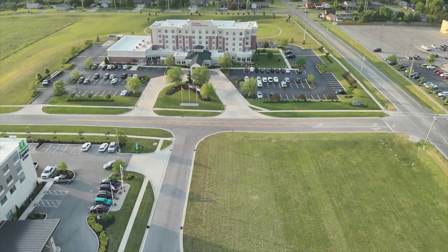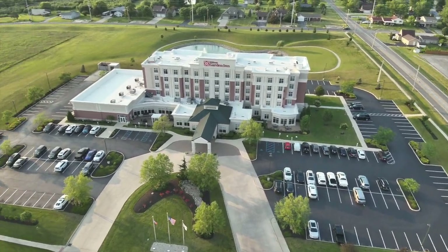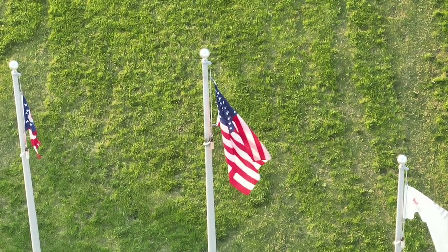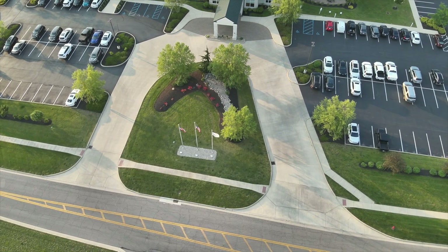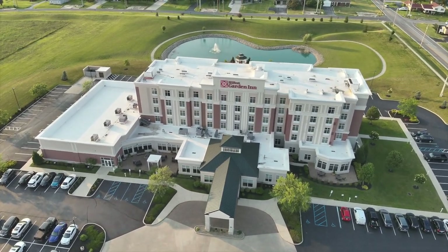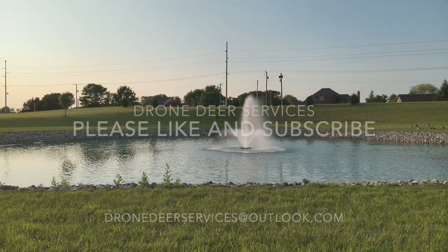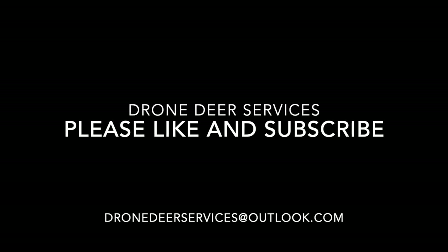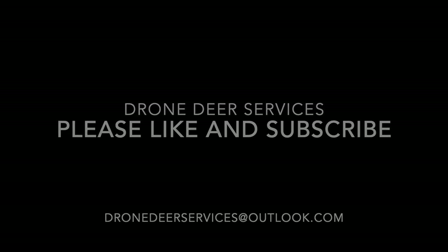As we return to the Hilton Garden Inn, the Holiday Inn is on the left. We have flags here: the state flag of Ohio on the left, the American flag in the middle, and what I think is the Hilton flag on the right. We fly over the Hilton Garden Inn — by no means full, great hotel for travel, clean, very well staffed. Here's the fountain as we do our landing. Drone Deer Services — we're here to help. Go ahead and contact us and we'll do our best. Boomer Outdoorsman, Drone Deer Services — over and out.